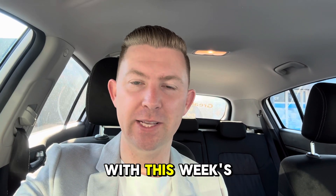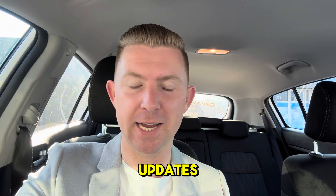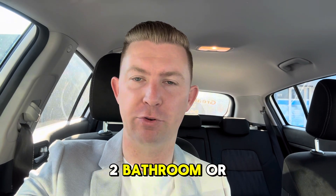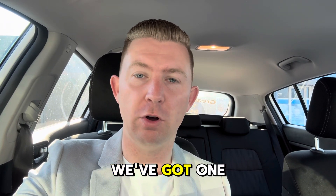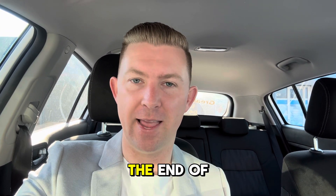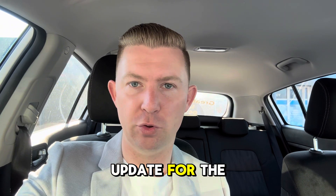Hey guys, Luke Martin here with this week's Edgewater Property Market Update. Just before we get into this, if you're looking to buy either a four-bedroom two-bathroom or a three-by-one, we've got one of each coming to market in the next two weeks. I'll give you more information on those at the end of the market update for the week just gone.